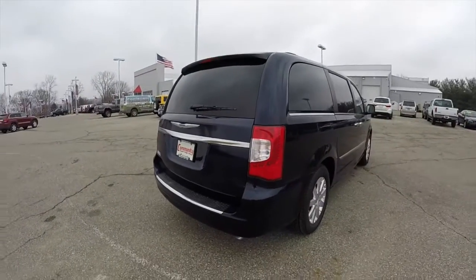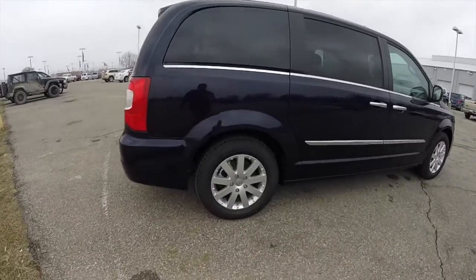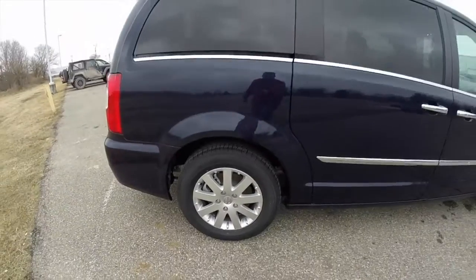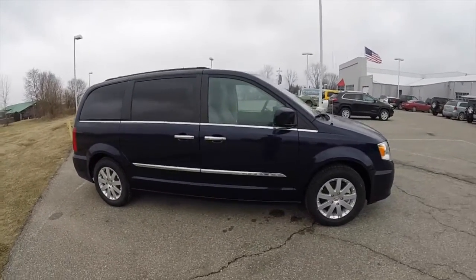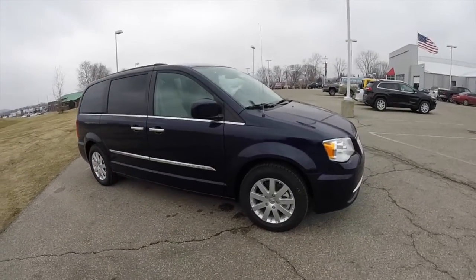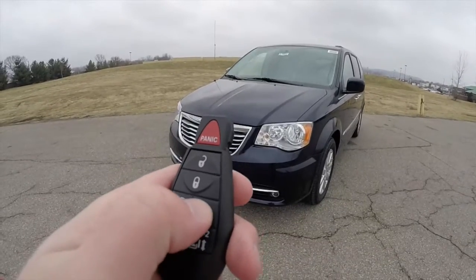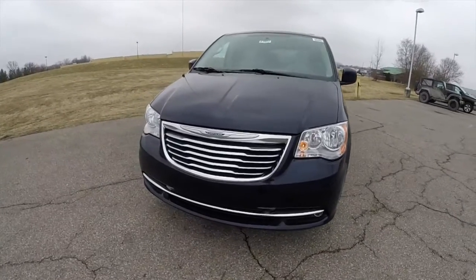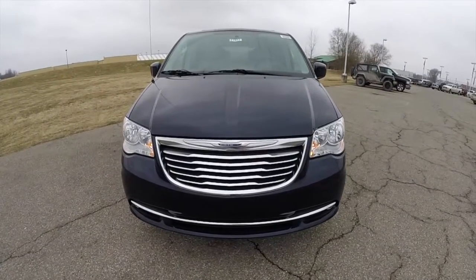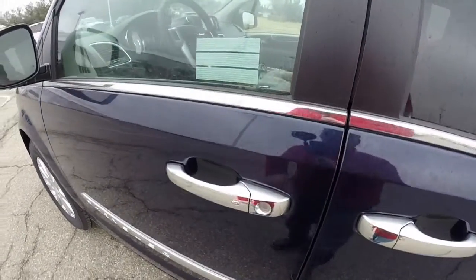The vehicle has power sliding doors, power rear liftgate, a park view backup camera, 17-inch aluminum wheels, second and third row window shades, and a driver convenience group which includes heated front seats and heated steering wheel. The vehicle also has remote start, and is equipped with Chrysler's Keyless Enter and Go.